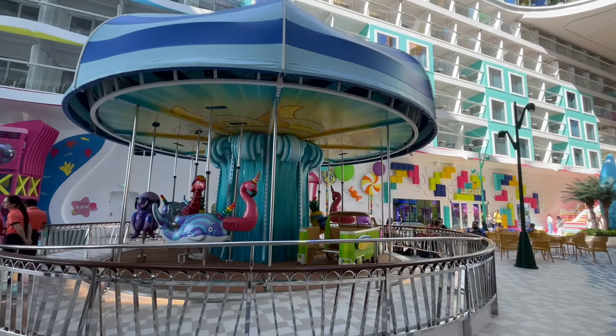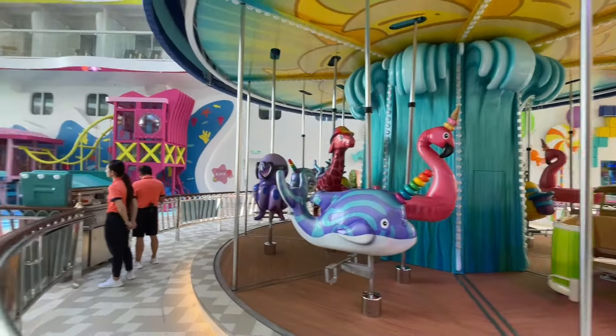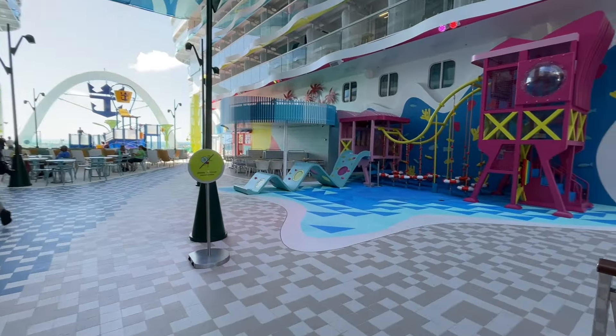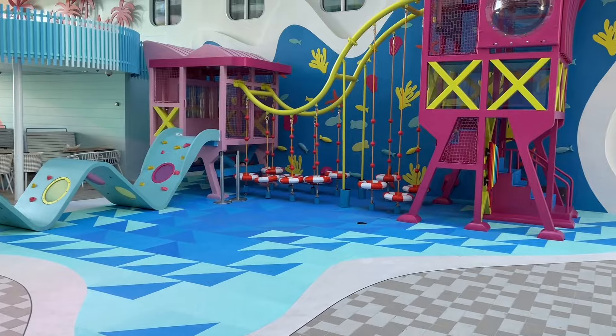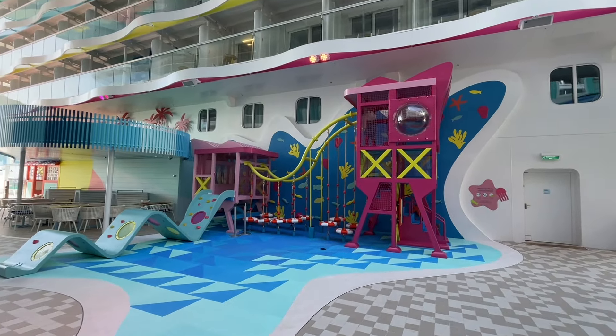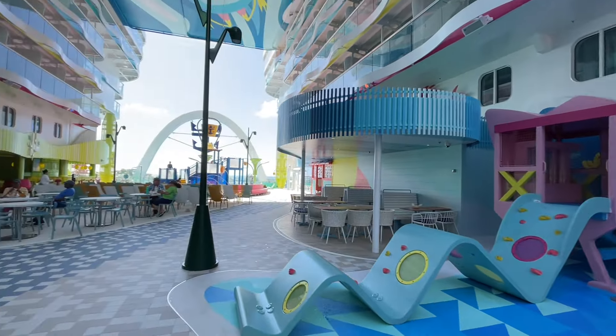This is the awesome carousel — it is open right now, it just looks like no one's going on it. And of course you have Sprinkles right there — get your ice cream on, which is amazing. There's more area for the kids to play. You don't see the kids here right now as much because everyone's probably off the ship — it's a Perfect Day at CocoCay.